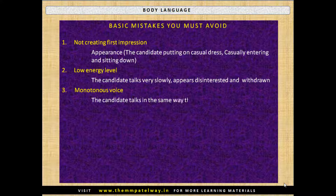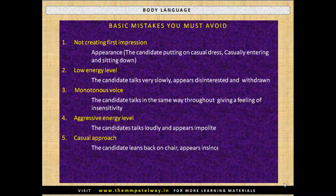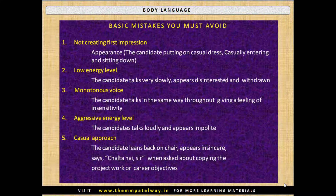Third, monotonous voice — the candidate talks in the same way throughout, giving a feeling of insensitivity. Fourth, aggressive energy level — the candidate talks loudly and appears impolite. Fifth, casual approach — the candidate leans back on the chair, appears insincere, and says 'chalata hai sir' when asked about copying project work or career objectives.